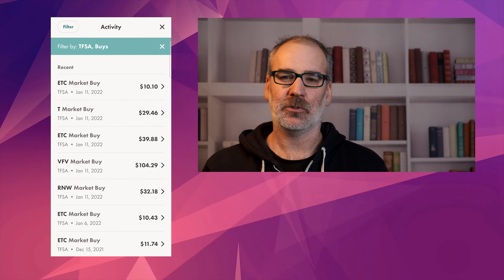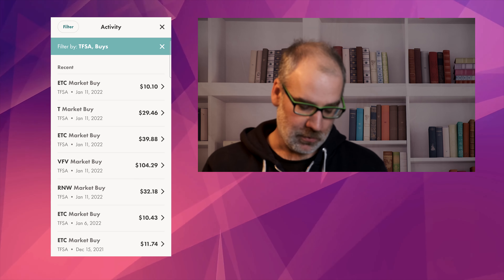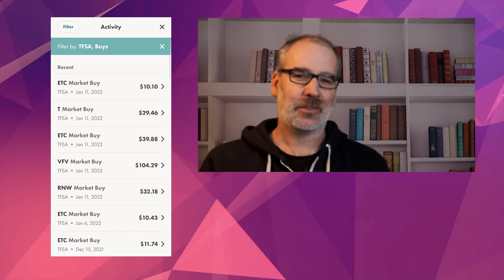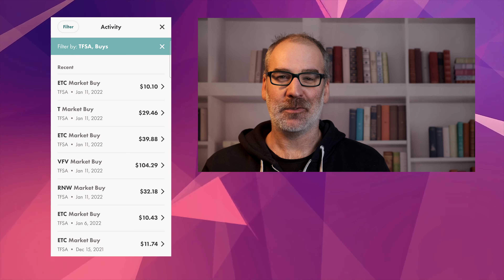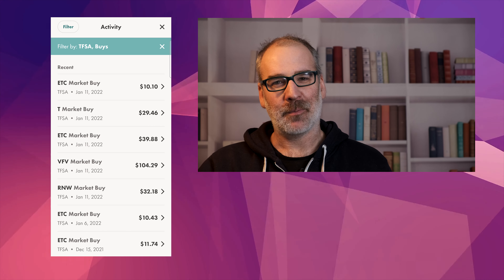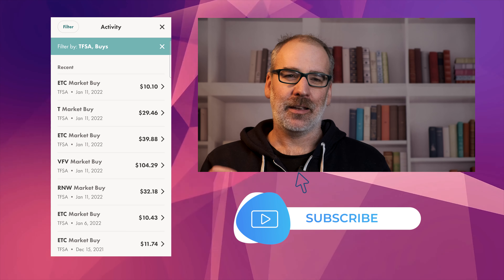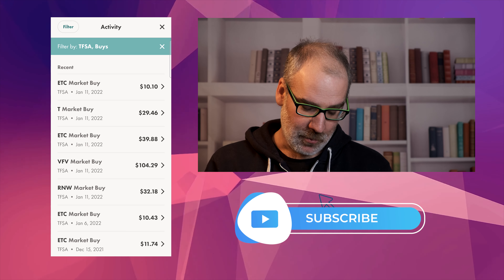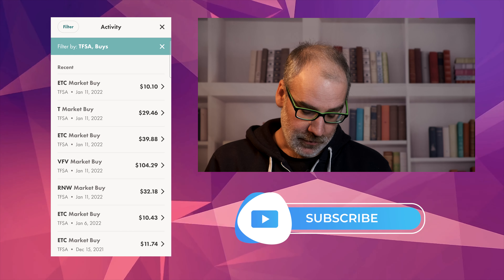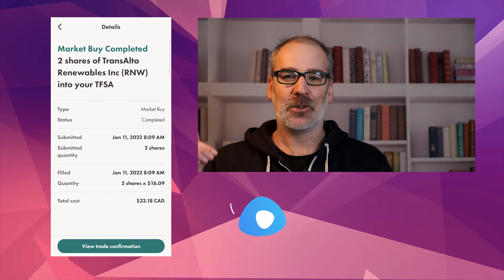Right here we are in the Wealthsimple TFSA trade portfolio. We're using the app and we've filtered down into the activity of the TFSA. You can filter down through this app to show just our buys. Beginning of the day — if you've been following the market, yesterday it was not a great day. Everything was kind of down a little bit but then bounced back up before the end of the day. So I took advantage and got a couple of purchases in. Today, January 11th, $200 put in.